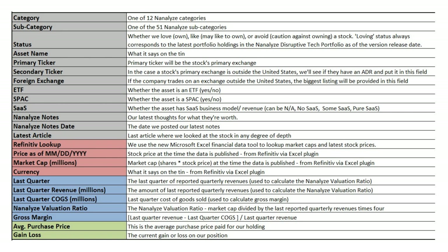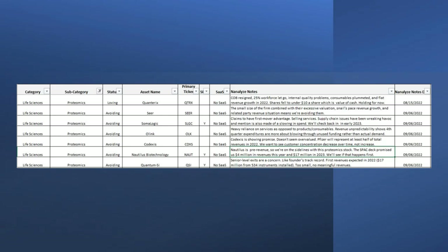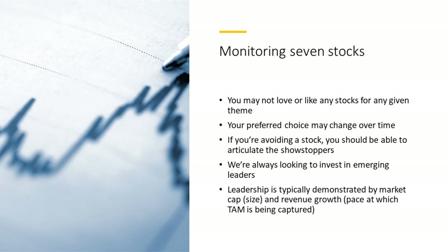The notes date tells you the last time we posted in that notes field, and you can access a link to the latest article. The Refinitiv piece lets you pull in data such as price, market cap, and currency. Blue fields are data we input ourselves — last quarter's revenues and COGS — allowing us to calculate a valuation ratio off market cap and revenue, and gross margins. We also track average purchase price and gain/loss for stocks we're holding. When monitoring seven stocks, you may not love or like any for a given theme, and that's fine — it usually means a leader hasn't emerged.